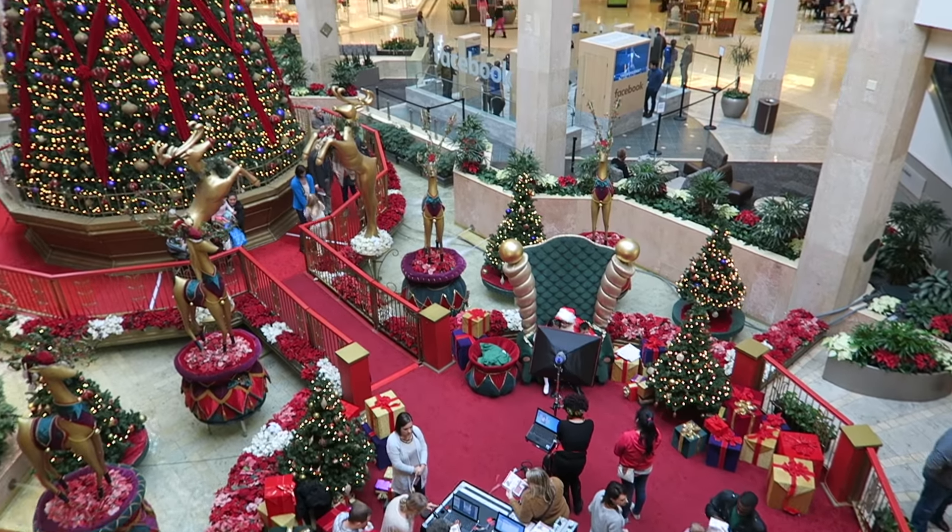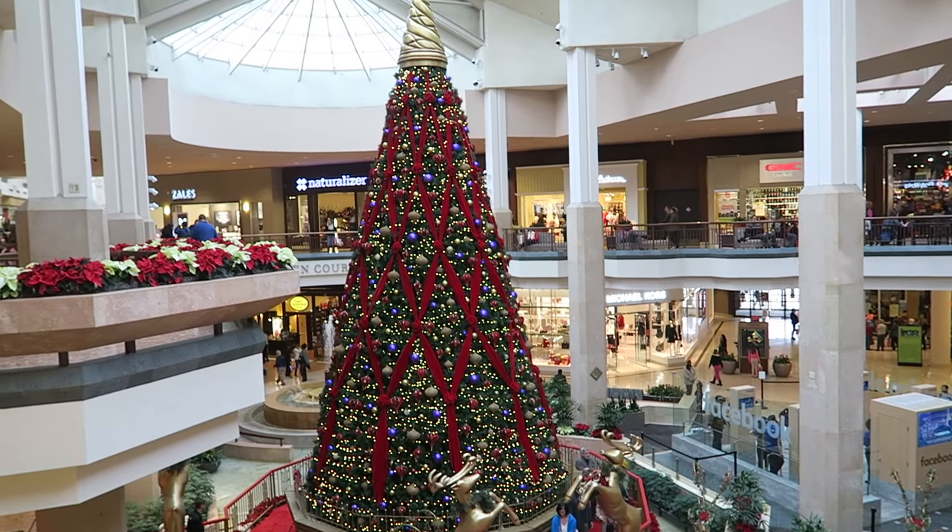All the Christmas decorations are up and they're absolutely beautiful.